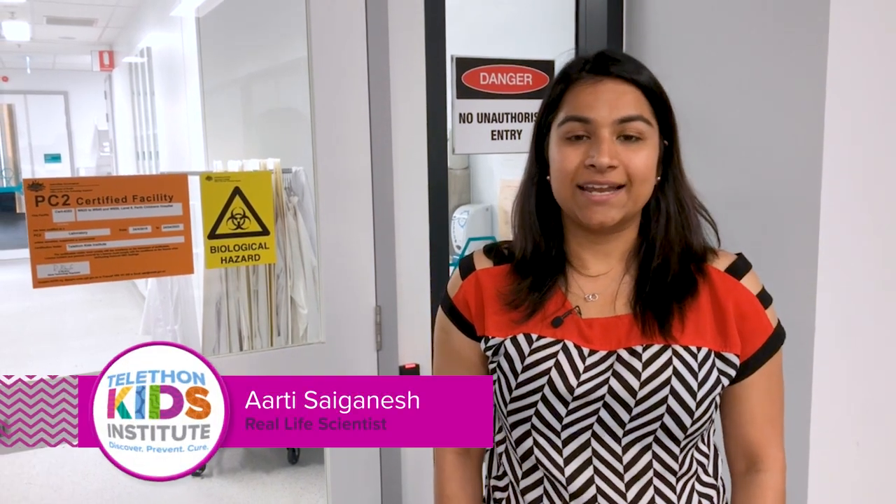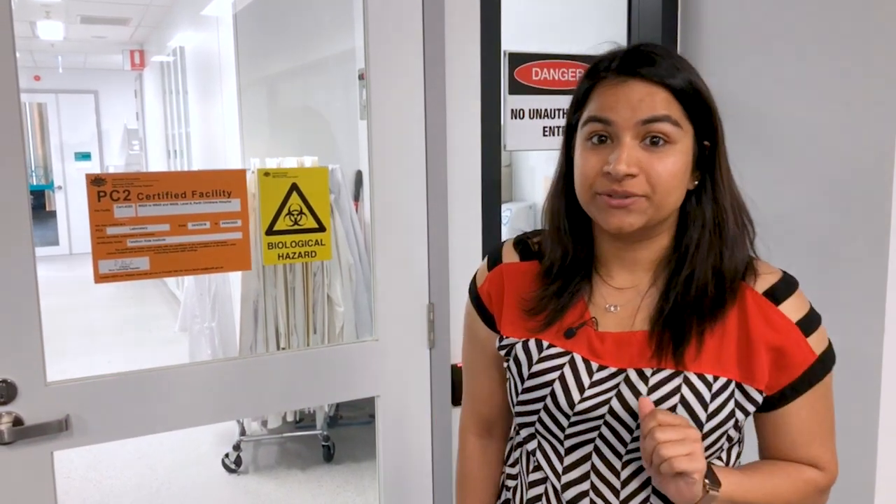Hi everyone, my name is Artie and I'm a scientist at the Telethon Kids Institute. Let's take a look at what I do here today. By the way, this is special access only.